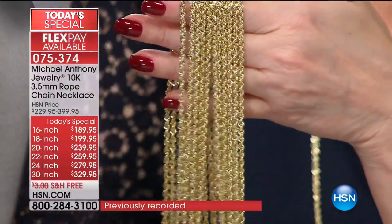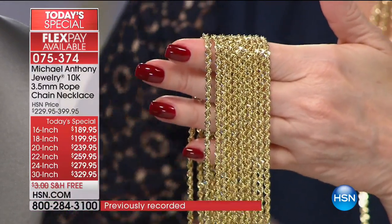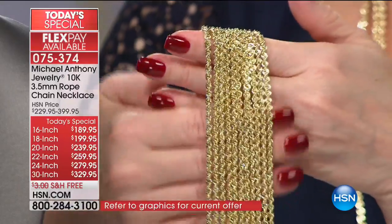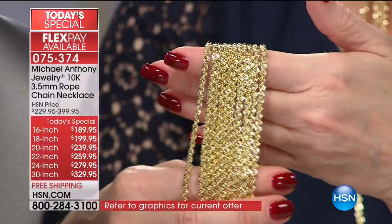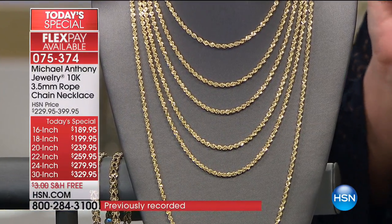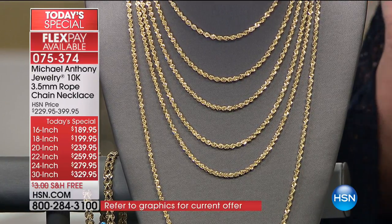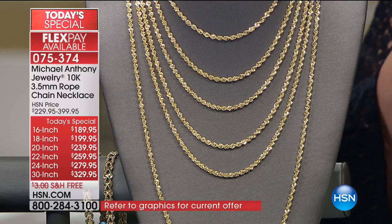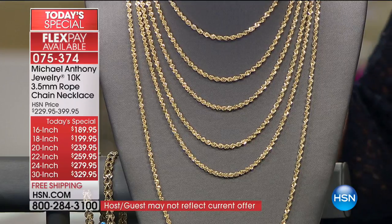The Flex Pay starts at $37.99 on the 16-inch and $65.99 on the 30-inch, which will probably be gone in the next hour. All have five flexible payments, free shipping on all of them. For the 24 and 30, you can do 12 months VIP financing on your HSN charge card — otherwise six flex pays on your HSN charge card. But we're talking about a labor of love. We're going to show everybody how they're made.